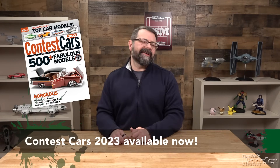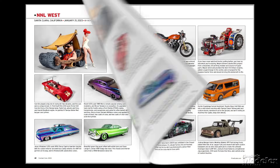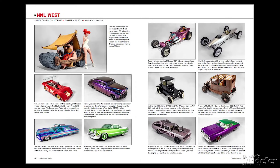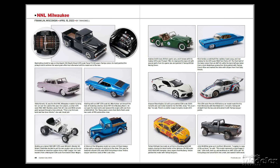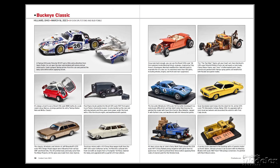Are you interested in the best models of the year? Contest Cars 2023 is available now, with photos and captions of more than 500 lowriders, gassers, dragsters, muscle cars, pickups and more — you'll see not only the winners but just the best models out there. Order your copy today from kalmbachhobbystore.com, or go to your local hobby store, bookstore or newsstand. If they don't have it, ask them to order it or order it direct.